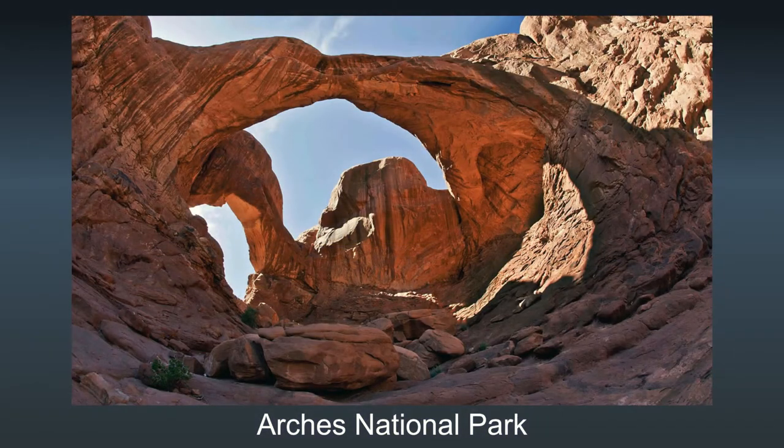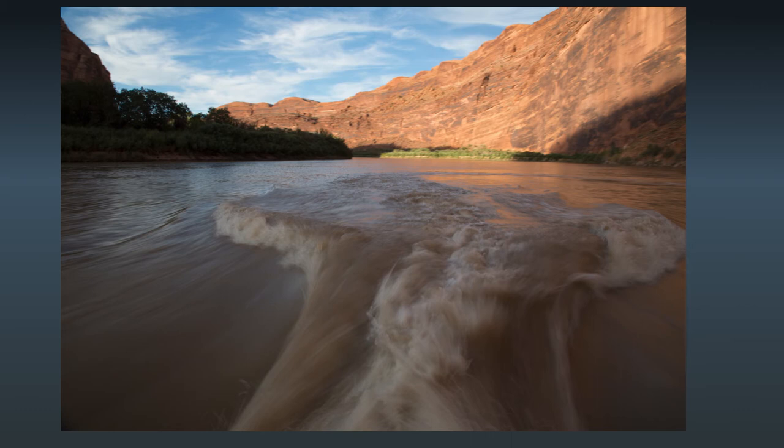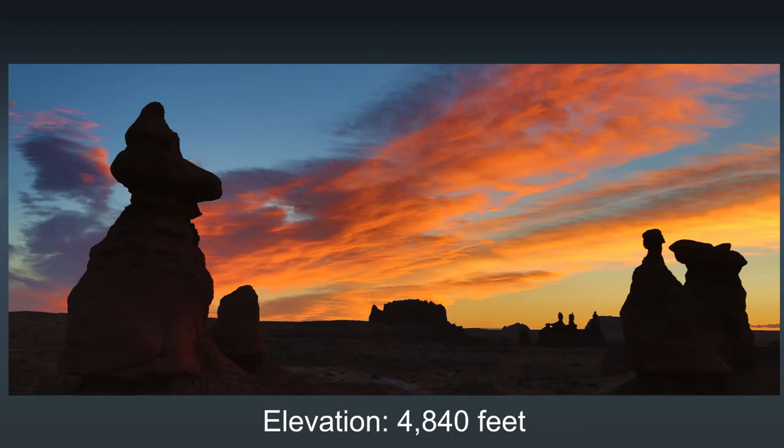We're going to start in Arches National Park. Close to Arches is Dead Horse Point State Park, which in my personal opinion is just as stunning as the Grand Canyon. While in the area, we're going to take a jet boat ride on the Colorado River, which is a ton of fun and offers some really cool photo possibilities. And I'll give you a quick tour of Goblin Valley State Park.